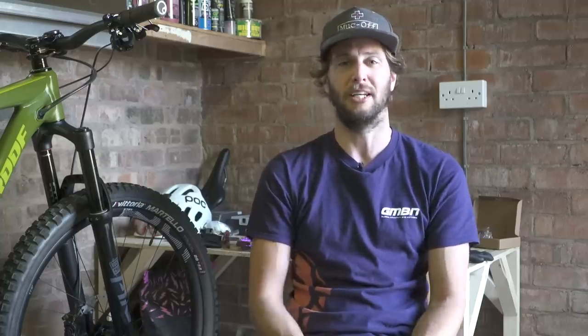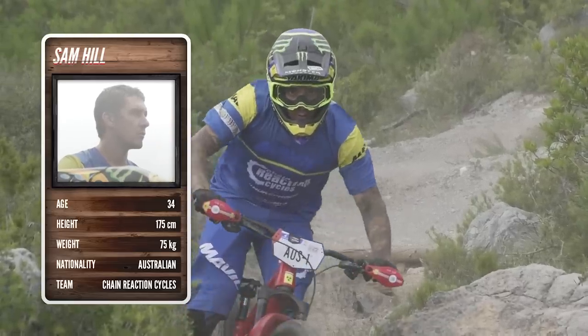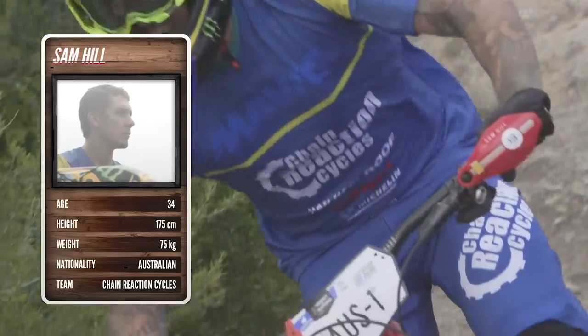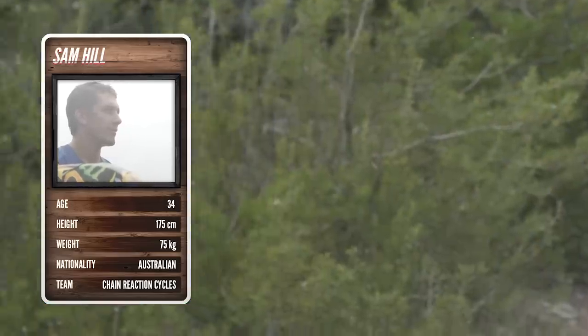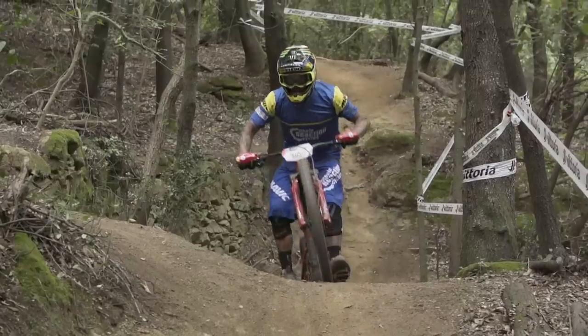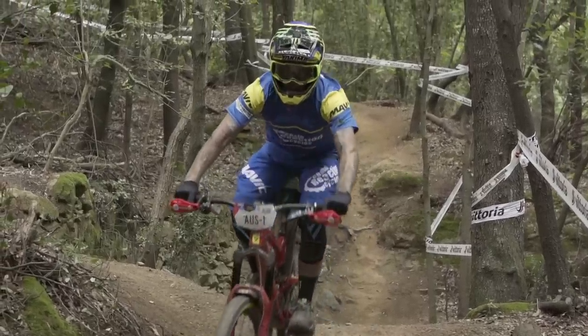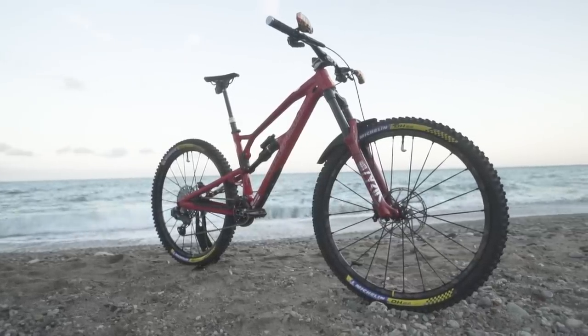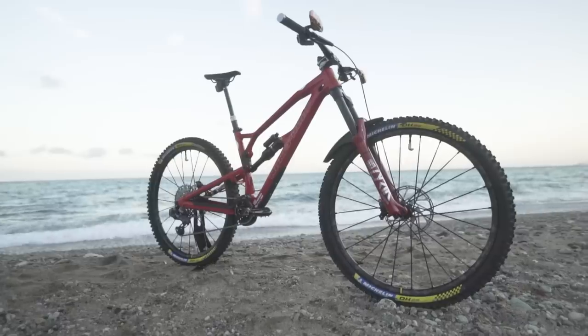Let's kick things off with Sam Hill. Not much of an intro needed here — three-time EWS champion and all-round shredder. Sam is an absolute weapon on a bike. He has ridden smaller wheel sizes in the past; this was the first full year he'd done the big wheels. We're going to be focusing on the Ferrari red version that he rode in the Trophy of Nations at the end of the season. Sam chooses to ride a size medium Mega with a reach of 450 millimeters. The head angle of the bike is 64 degrees and you can just tell from looking at it that this bike is built to take on the rowdiest of terrain.